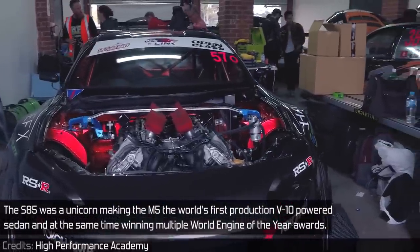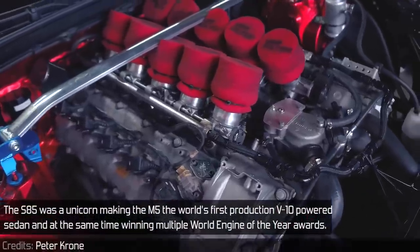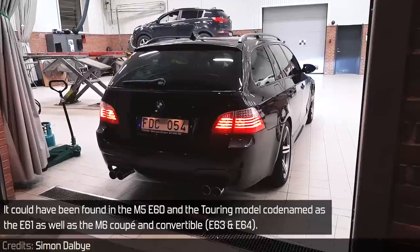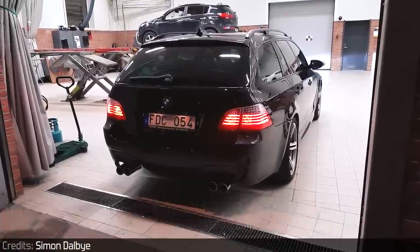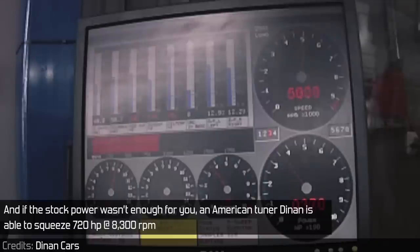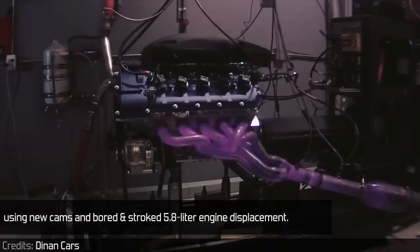The S85 was a unicorn, making the M5 the world's first production V10-powered sedan and at the same time winning multiple World Engine of the Year awards. It could be found in the M5 E60 and the Touring model codenamed E61, as well as the M6 Coupe and convertible. Interestingly, the engine was also shared in the Wiesmann GT M5. And if the stock power wasn't enough, American tuner D9 is able to squeeze 720 horsepower at 8300 RPM using new cams, bore and stroke, and a 5.8L engine displacement.